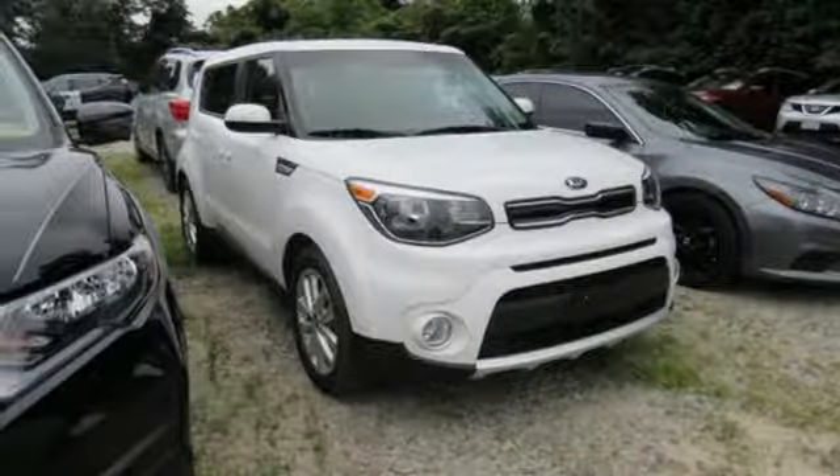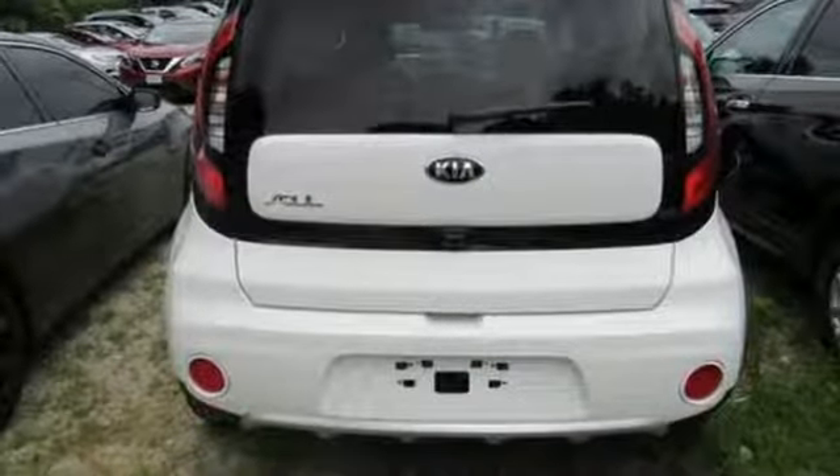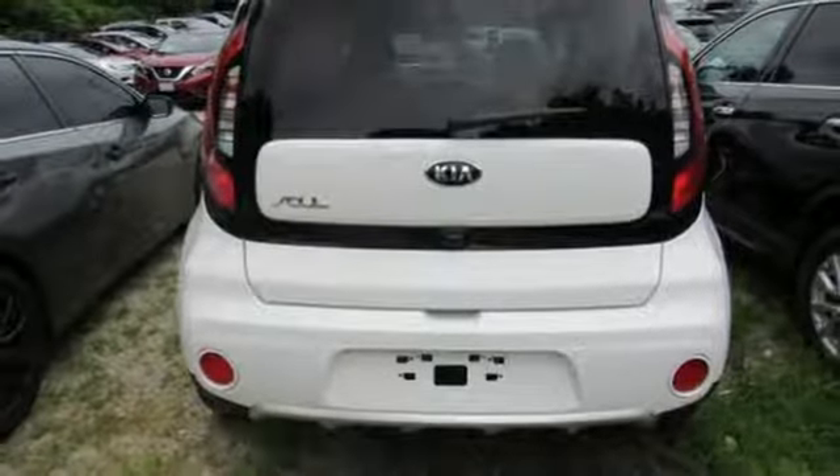Kia dependable today and way, way down the road. Driving is believing. Test drive it today.